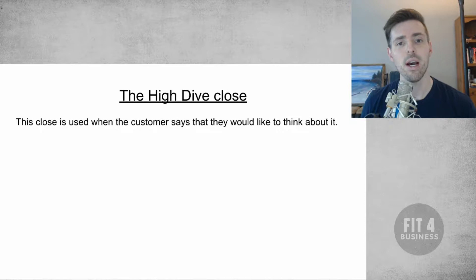So what is a High Dive Close? The close is used when someone says they need to think about it and they're not buying the product. You've already done the presentation and they are, for whatever reason, telling you that they need to think about it. So we're going to create a little urgency and pressure with this.